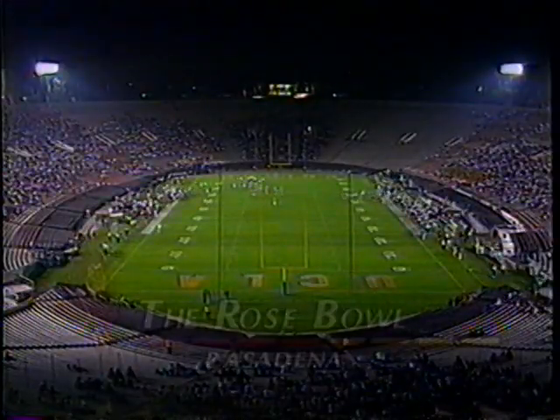Hello everyone and welcome to the ASU Halftime Report. I'm Gil Tyree. Our halftime score: ASU out in front of UCLA by the score of 14-0. Let's take a look at some of the first half highlights in this ball game. We go to the Rose Bowl in Pasadena for some of the first half highlights.